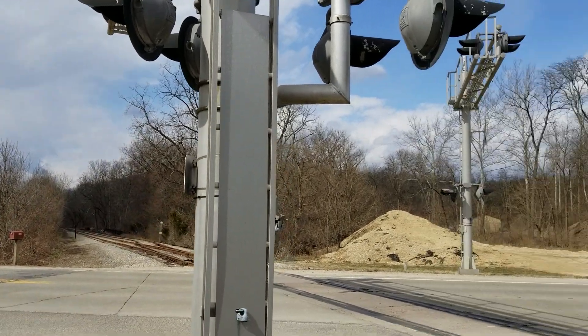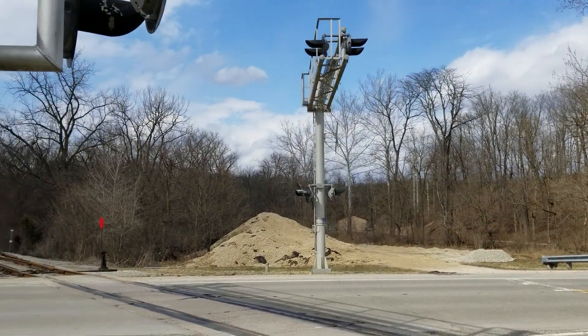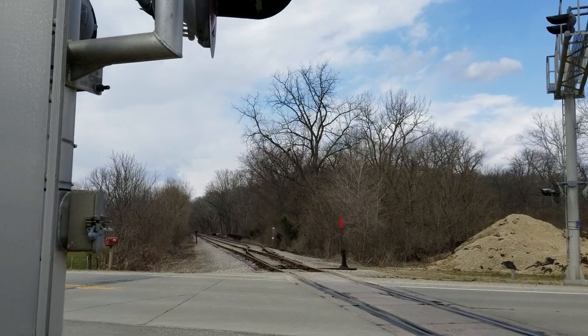What I'd love to see — since this is a pretty busy highway — is crossing gates put in place. You really need some protection here. Hopefully they can get the money for it.